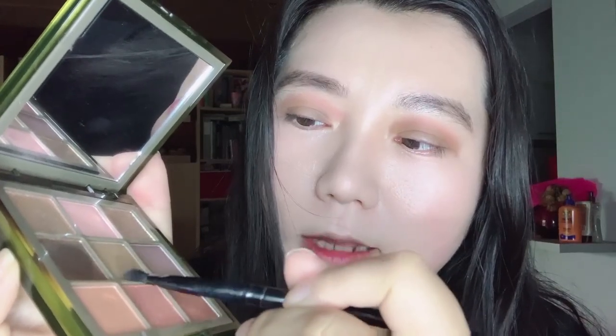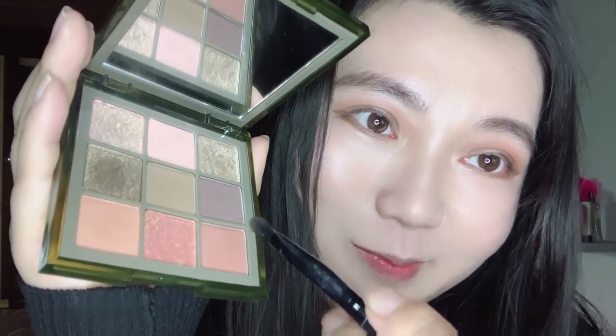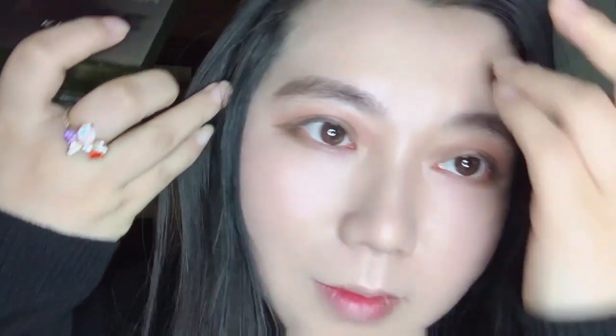I'm blending just the two shades together, and also using this khaki shade as an under eye shadow. Using the same light khaki shade for the wing and also for my under eye shadow.